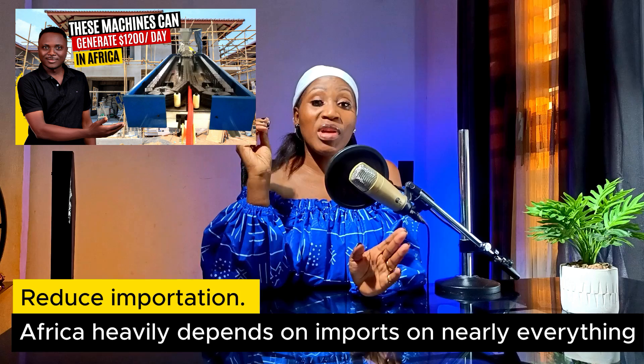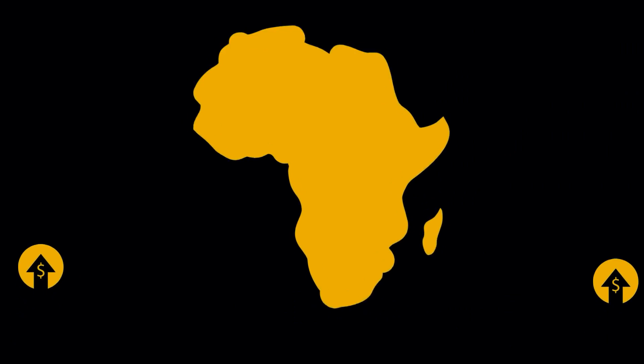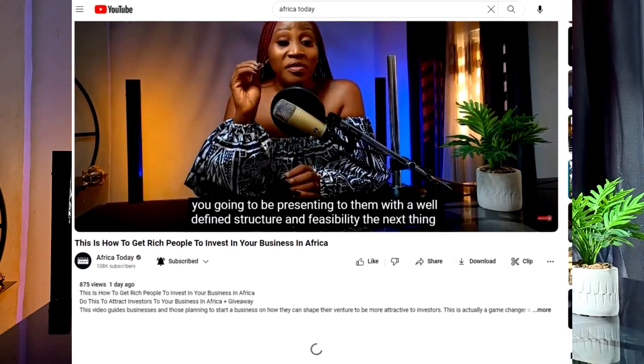You all loved that video so much, so today we are coming up with seven most lucrative steel production machines that you could invest in and make lots of money in Africa. Before we do that, please like this video, and at the end, if you find value, please share it with your loved ones. In our previous video we made a giveaway to celebrate our 100,000 subscriber milestone — watch it to know how to win. Our membership is also available through our Patreon, linked in the description. Let's get right into the video.